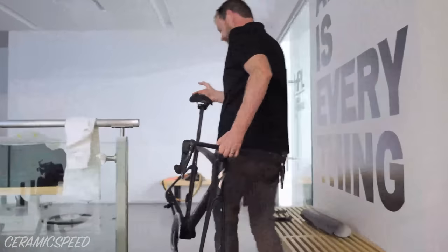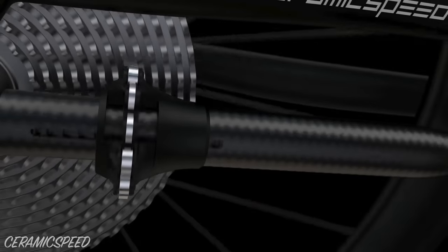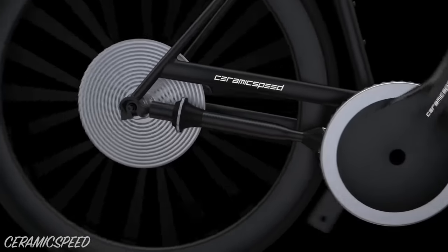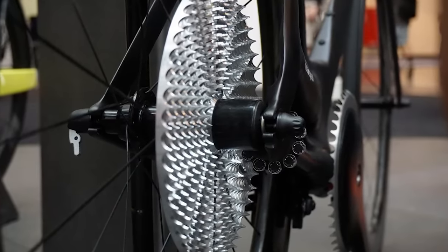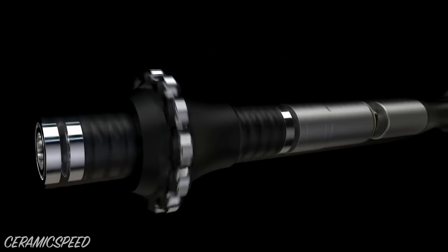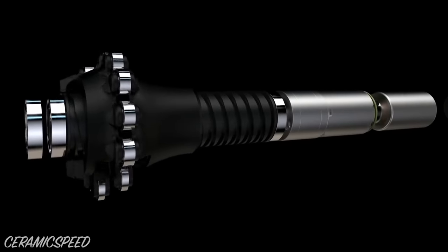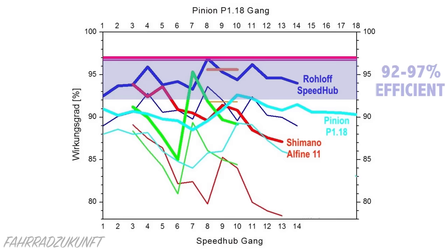Before I summarise everything, let's talk about the prototype shaft drivetrain by Driven Technologies. This is a slightly different take on shaft drive, as it transfers power via a series of cartridge bearings that intermesh with two circular pinion arrays. An awesome thing about the Driven drivetrain is that it doesn't need to be paired with an internal gear hub, which allows it to theoretically provide a very high drive efficiency in every single gear — Driven are claiming 99% or higher. In comparison, the best internal gear hub that we've collected data on is 92 to 97% efficient, depending on the gear selected.